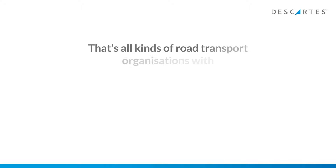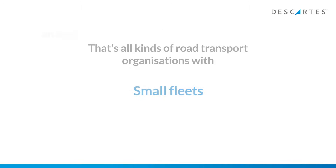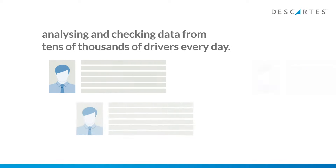That's all kinds of road transport organizations with large and small fleets, analyzing and checking data from tens of thousands of drivers every day.